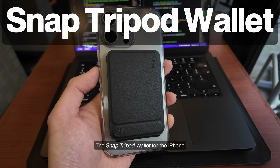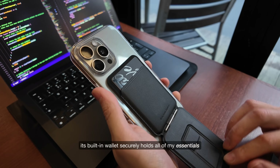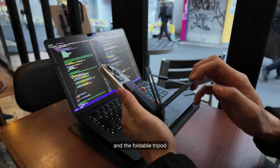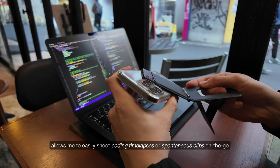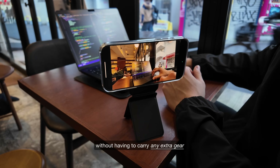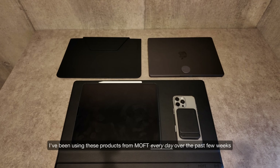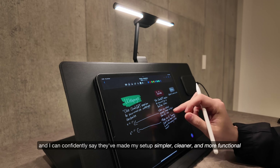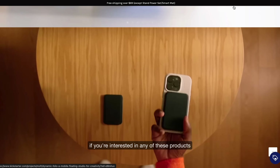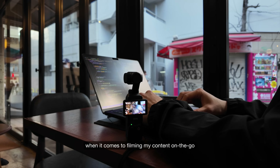The snap-on tripod and wallet for the iPhone has been very convenient whilst travelling. Its built-in wallet securely holds all of my essentials like bank and transit cards. The foldable tripod allows me to easily shoot coding timelapses or spontaneous clips on the go without having to carry any extra gear. I've been using these Moft products every day over the past few weeks, and I can confidently say they've made my setup simpler, cleaner, and more functional. If you're interested, I've included links in the description — I highly recommend checking them out.